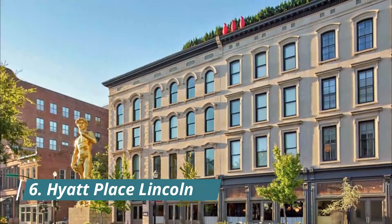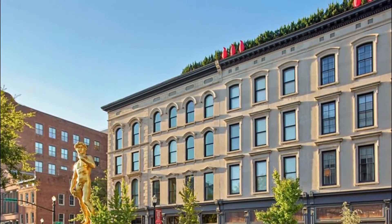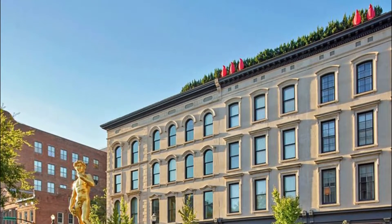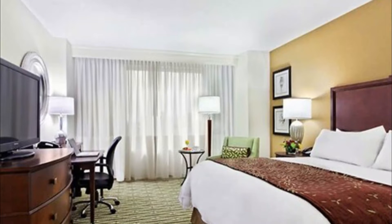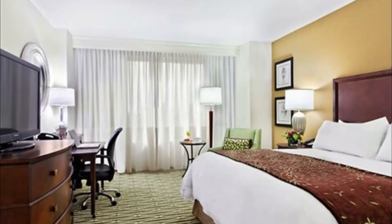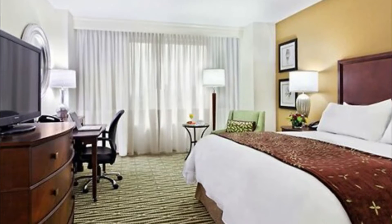Number six: Hyatt Place Lincoln. Hyatt Place Lincoln Downtown Haymarket is located in downtown Lincoln, in the entertainment district and near a train station. Lied Center and Sheldon Museum of Art are cultural highlights, and Lincoln Children's Zoo is a popular area attraction.